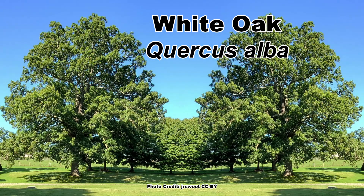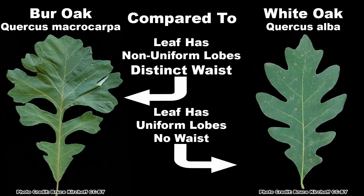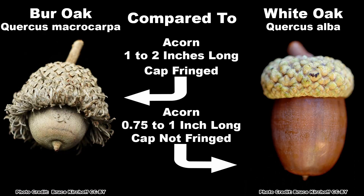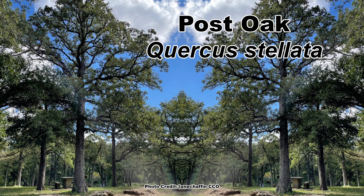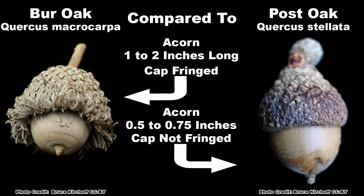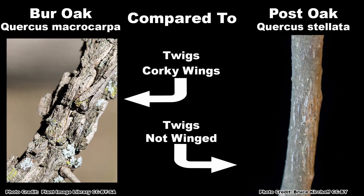Similar species that may be confused with the Burr Oak are the White Oak, Quercus alba, which has more uniformly lobed leaves with no distinct waist, a hairless lower surface, smaller acorns lacking a fringe cap, and wingless twigs. And the Post Oak, Quercus stellata, which lacks the rounded fused lobes at the leaf tip, has a distinct cross shape to the leaf, smaller acorns without a fringe cap, and also has wingless twigs.